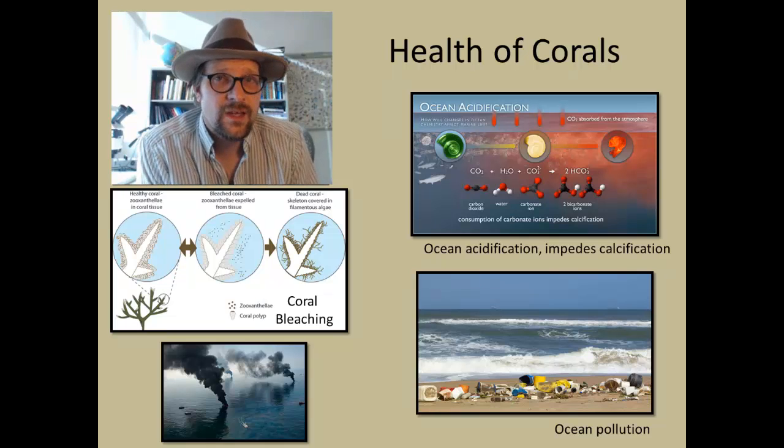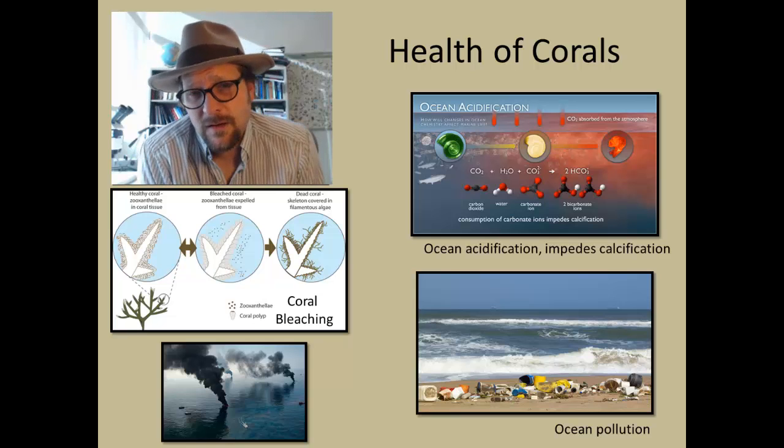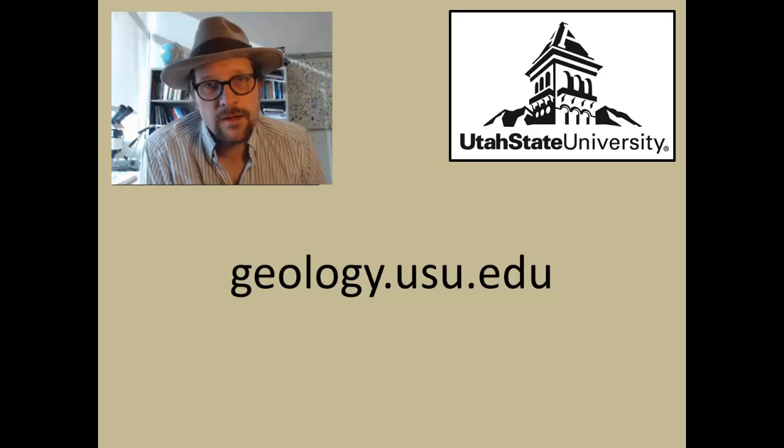In the future we may see another major extinction of corals, resulting in a mass extinction that may resemble the Permian-Triassic extinction event in its extent.